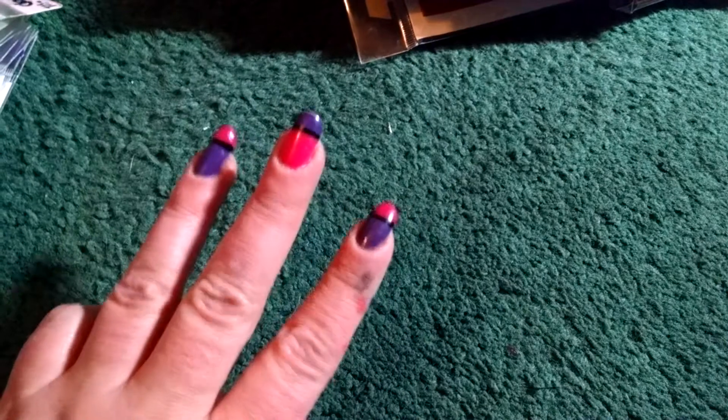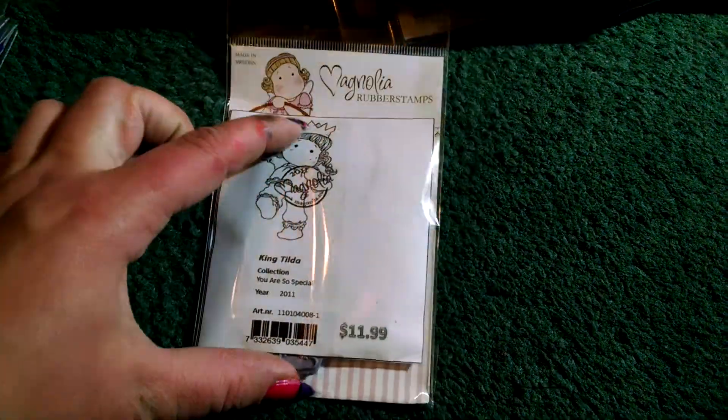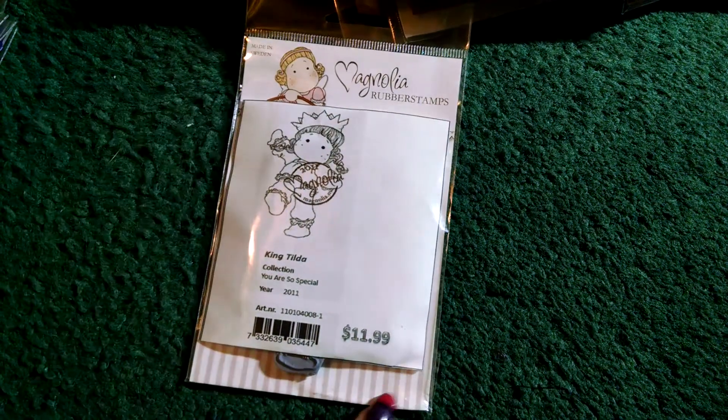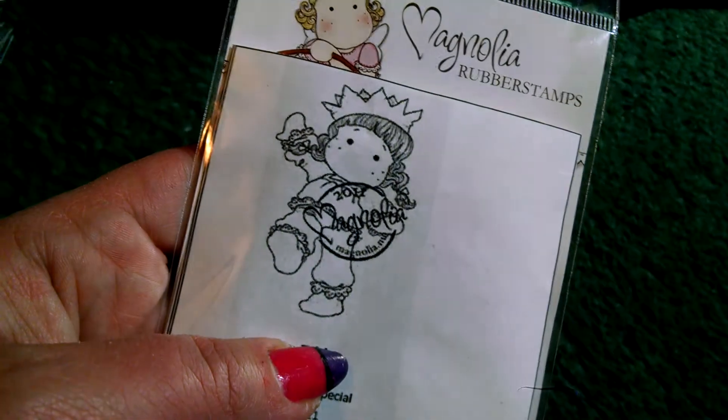Now guys, you know that Magnolia Tilda images are anywhere from $9 up to $13. The lowest I paid for this first one was $3.75. The highest I paid was $6.00, and most of them were about $5.00. So this one was $3.75 — it is a full-size one, normally $12. This is King Tilda. $3.75, guys! I love it. And again, I didn't get these all for myself. Tilda with Heart Chain — a little chain shaped in a heart — it's amazing.